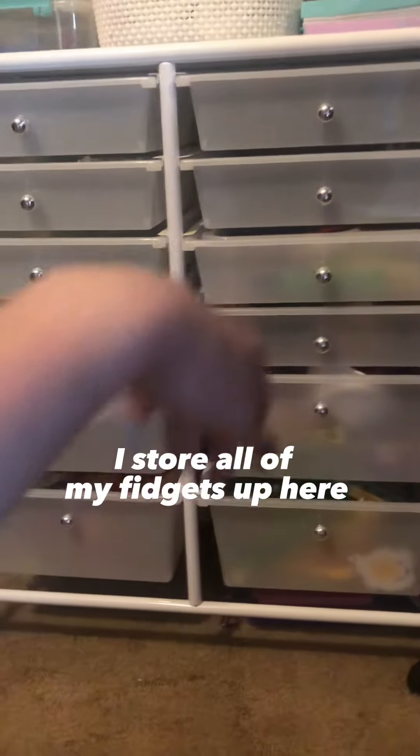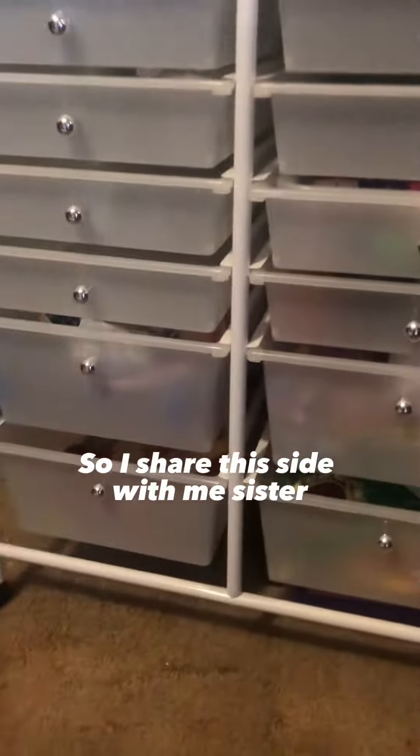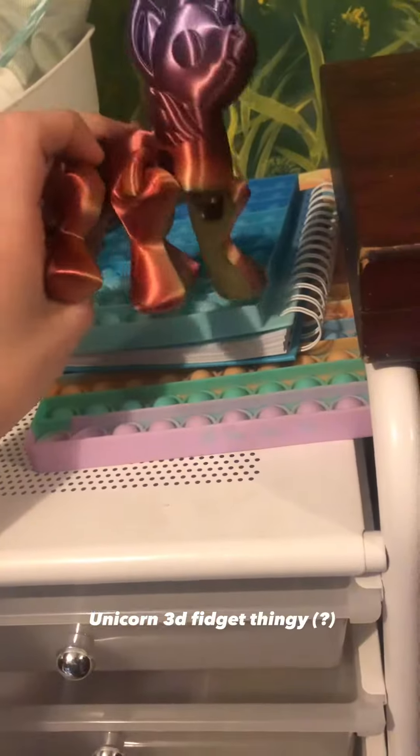I store all my fidgets up here — there's some here and some there. At the top we have these that are too big for the drawers, like this born 3D fidget thingy.